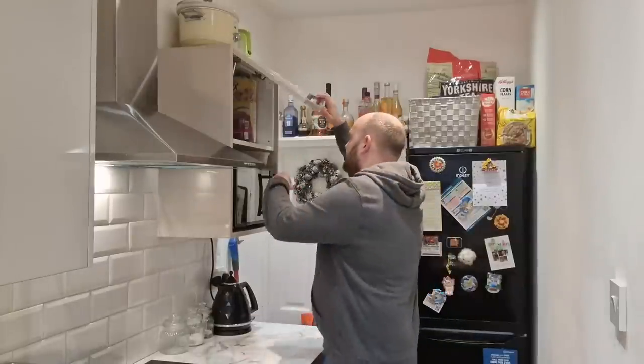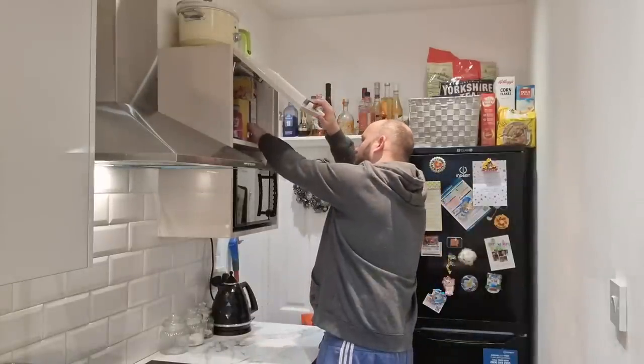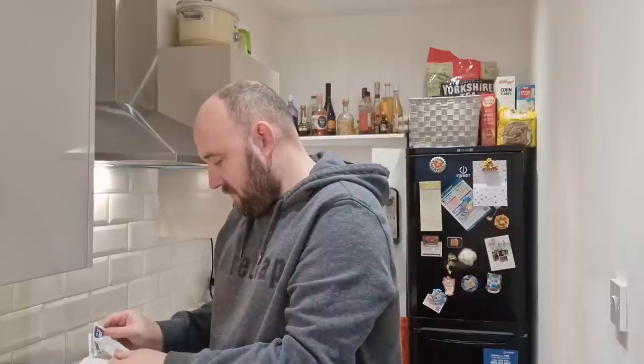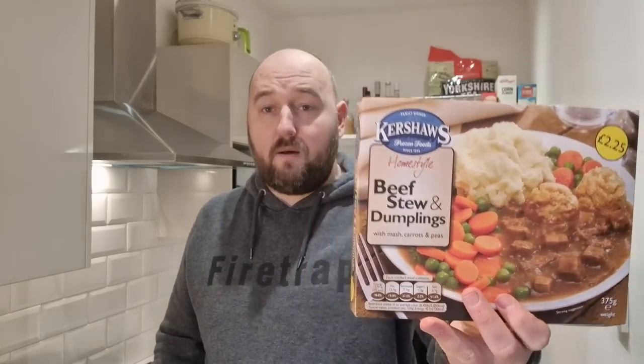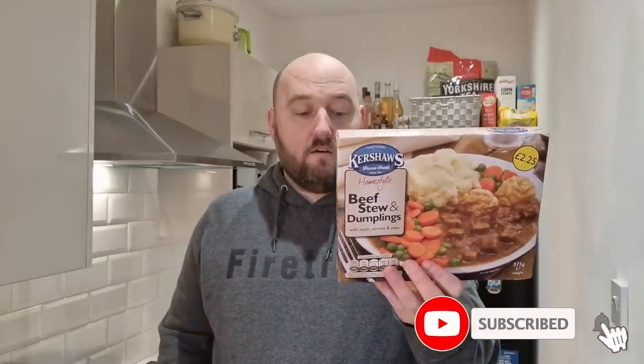Now price — I actually bought these from... let me dig my receipts out. It was Poundland. It says two pound twenty-five on it, but that was not the price I bought it from Poundland — it was one pound sixty. So it's even cheaper than the usual three for a fiver. Hopefully it's good. It does say £2.25 on it but you get these at Poundland for £1.60.